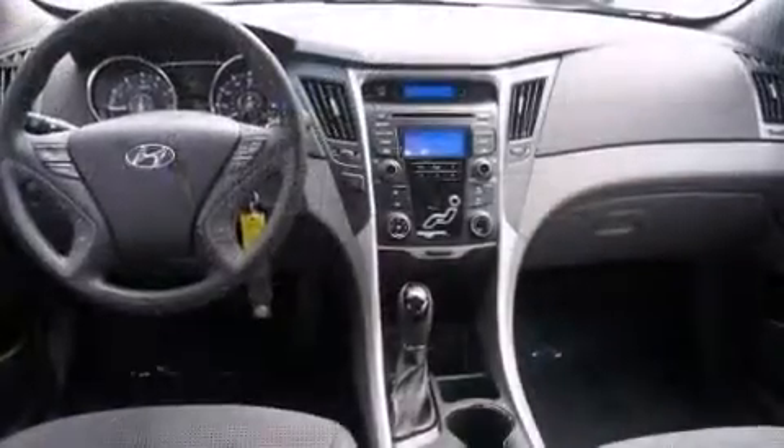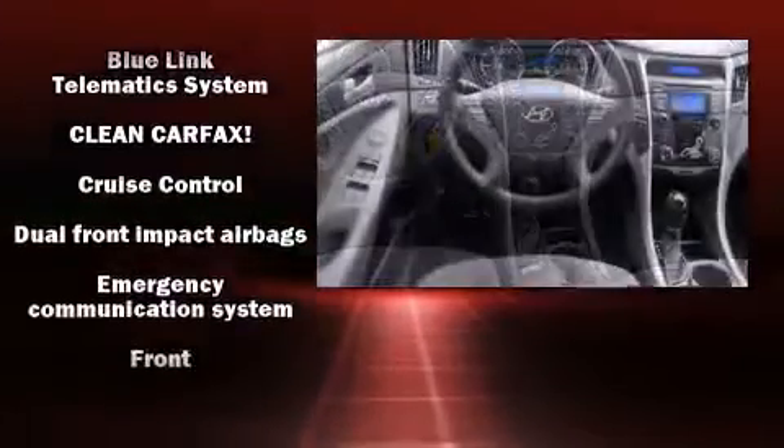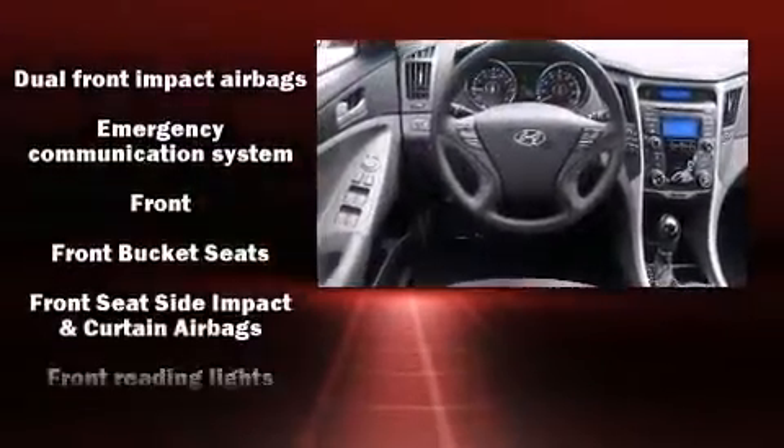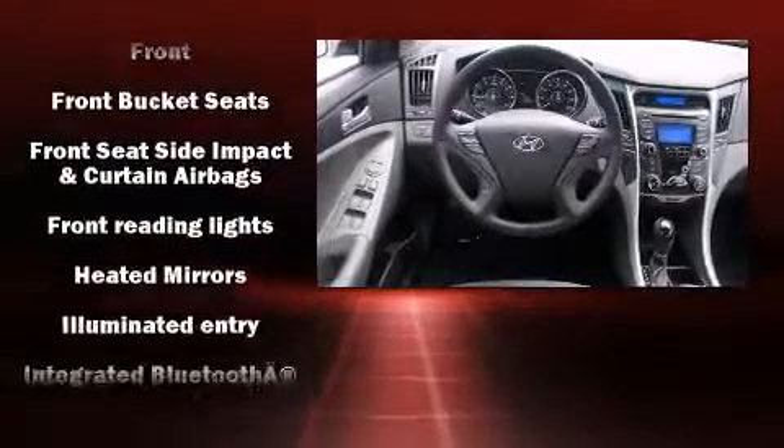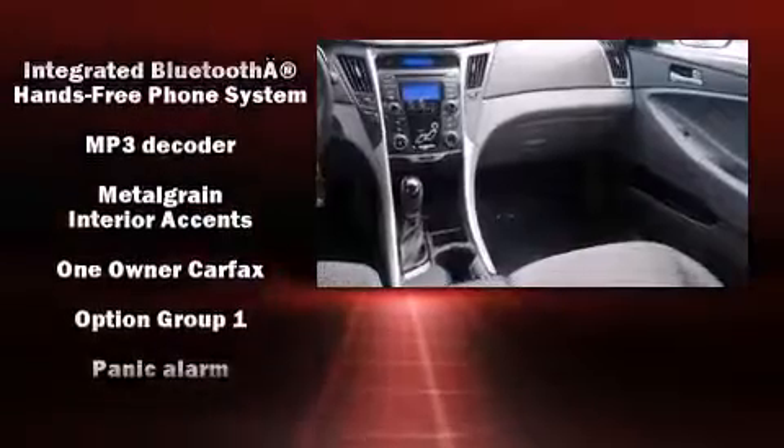Hyundai also prioritized safety and security by including traction control, brake assist, anti-whiplash front head restraint, a security system, an emergency communication system, and four-wheel disc brakes with ABS.